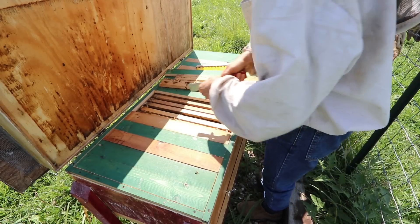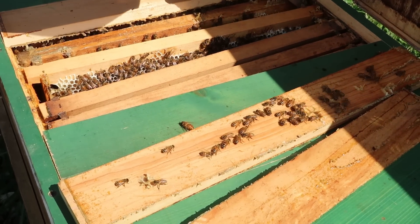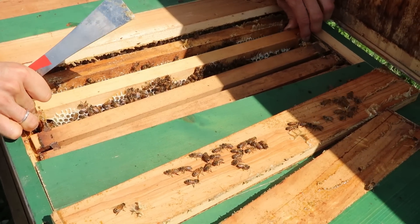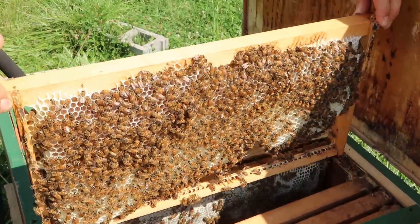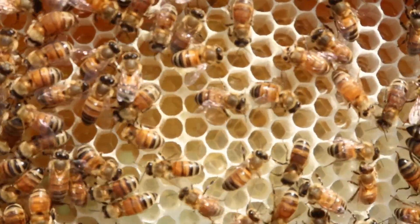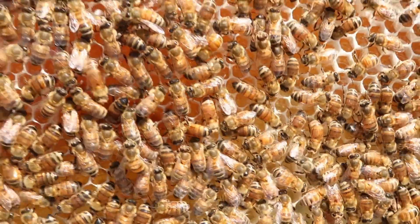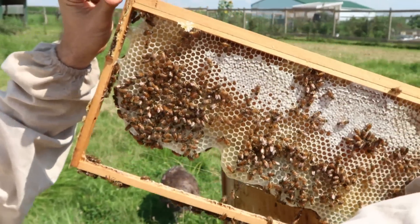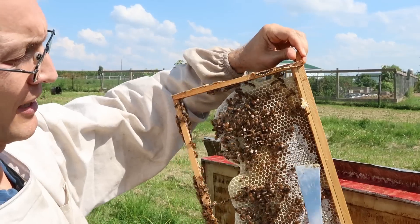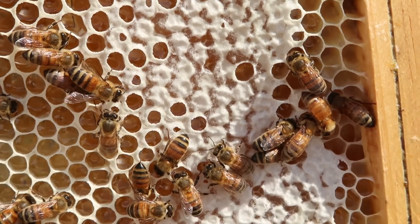This hive is behaving much better — even though they have the same kind of empty frames with no strips of foundation, they are staying on course and not cross-combing; each comb is built inside an individual frame. This is obviously a honey frame — no brood here, just big white cells being filled with nectar. Once they evaporate sufficient moisture from the nectar to the point that it won't ferment, they cap it: a very thin layer of wax to seal it off, like putting lids on jars when canning.